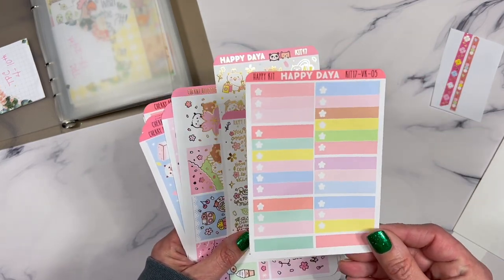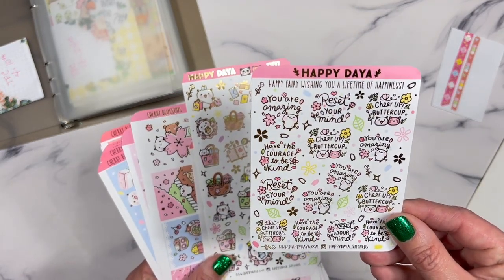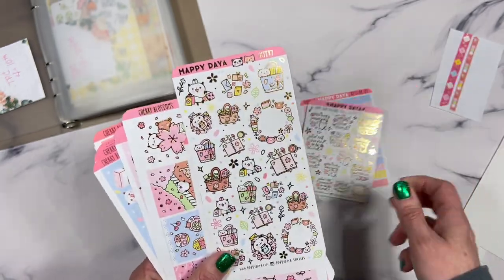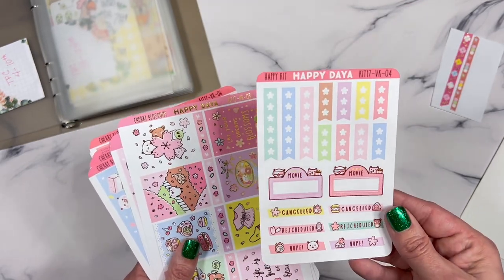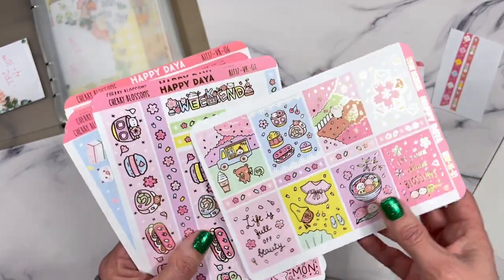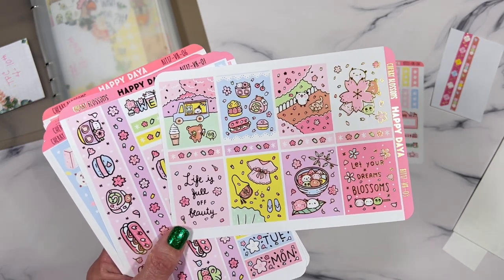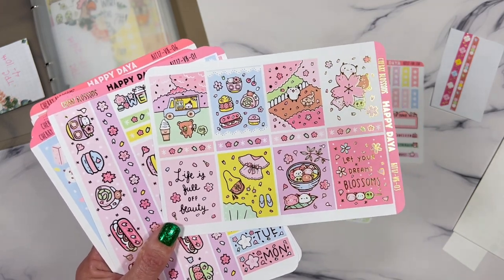I'm going to go through it and show you. There are your little checkboxes — she always gives you like this little mindfulness stuff: 'Have the courage to be kind,' 'You're amazing,' 'Cheer up buttercups' — just little positive affirmations, adorable and foiled. Then your little deco sheet. Love the checkboxes, love her little movie marquees — they're so stinking adorable. Full boxes.